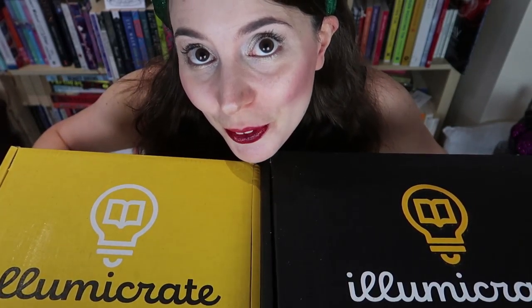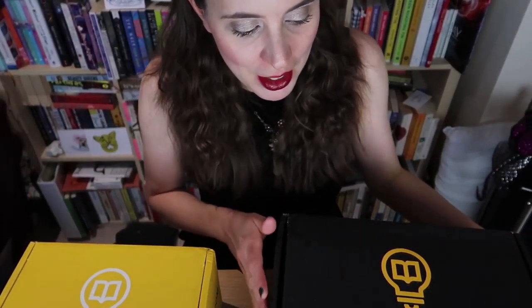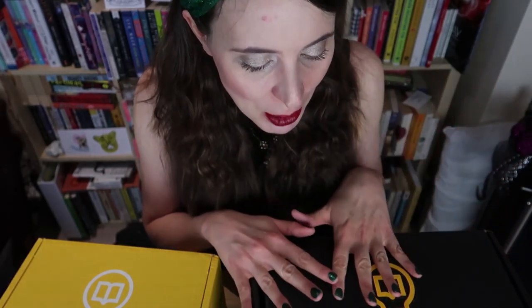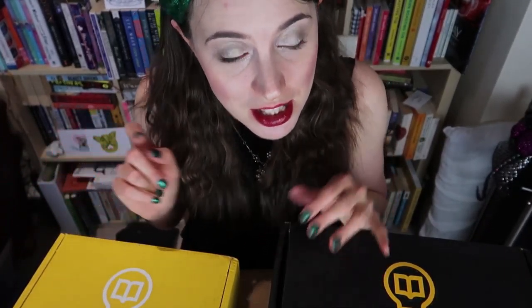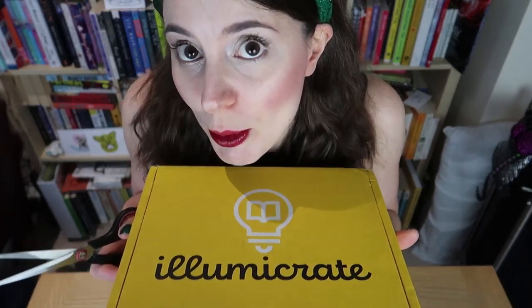Hello and welcome to a double Illumicrate unboxing! This month not only did the November box arrive, but also the Illumicrate edition's Cruel Prince box arrived. I thought rather than doing separate unboxings I would just do one video, because my life is hectic right now and if you're going to watch one you may as well watch both. So without further ado I'm going to open them up — and this is when I remember I need scissors, because I haven't opened either box yet. Starting with the November Illumicrate box.